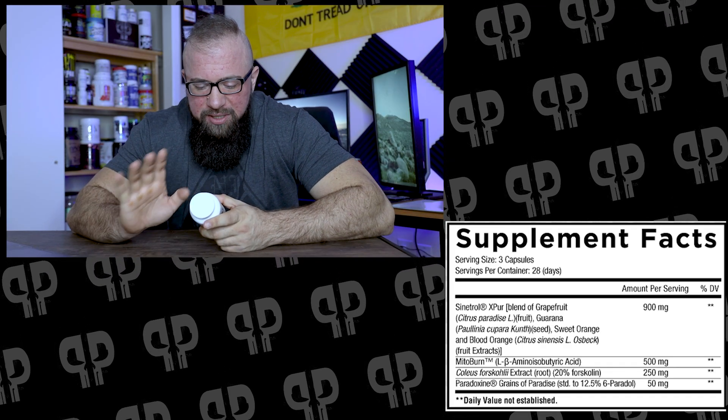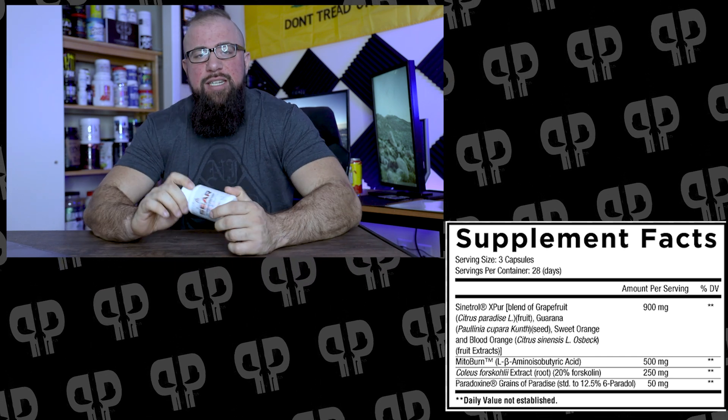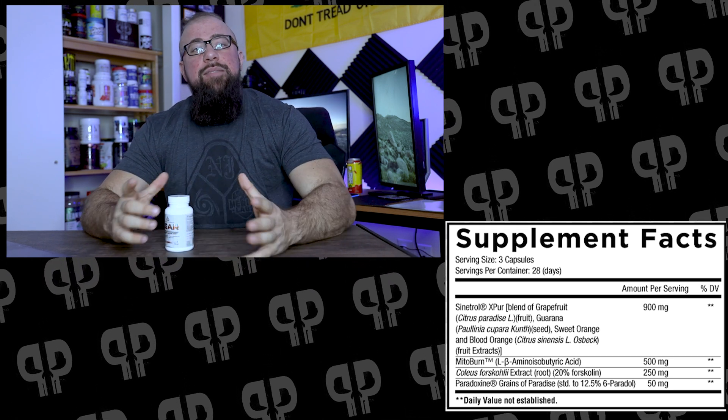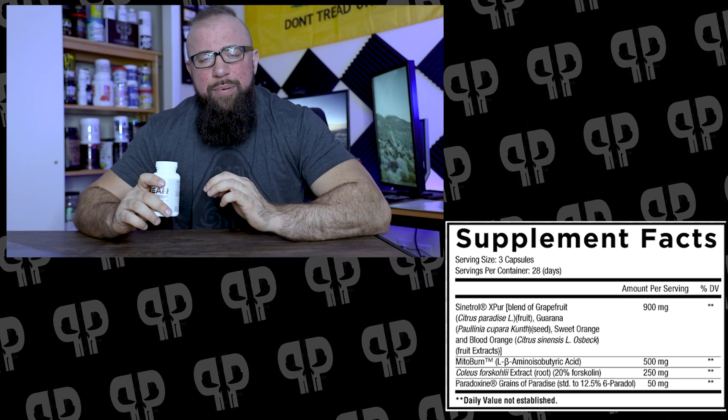The first ingredient is Sinetrol, which is a blend of grapefruit, guarana, sweet orange, and blood orange. This is a blend of polyphenolic compounds, rich in bioactive polyphenols like hesperidin, naringin, and neohesperidin, which are specifically attributed to its lipolytic properties. We've seen a lot of different citrus extracts — bitter orange, synephrines, and all sorts of different stuff — but specifically, Sinetrol is looking for what I was just speaking about: increasing cAMP through inhibiting PDE. In particular, Sinetrol actually inhibits the PDE-4 enzyme, which leads to increasing cAMP in the body.